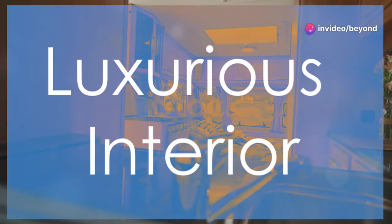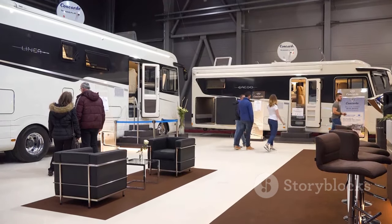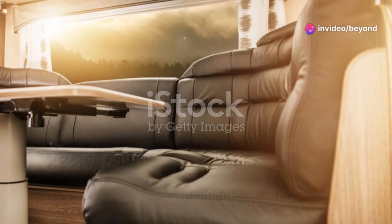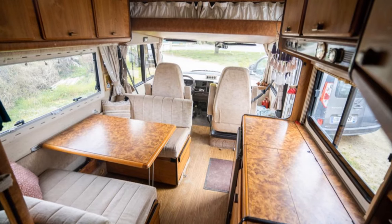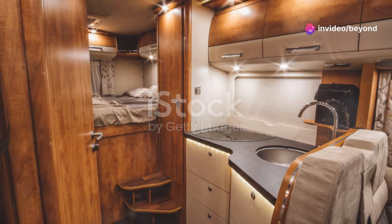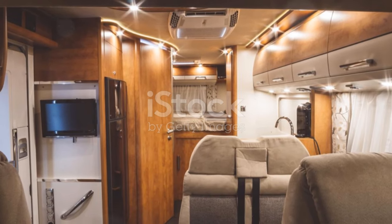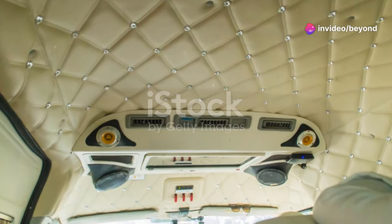The interior is just as impressive as the tech. You'll be greeted by a world of luxury and innovation, with every detail meticulously designed to provide the ultimate in comfort and convenience. The layout is open and spacious, with plenty of natural light streaming through large windows, creating a bright and airy atmosphere that makes the space feel even larger. The clever design ensures every inch is utilized efficiently, providing ample storage and living space. High-end materials and finishes create a luxurious atmosphere — from the plush seating to the elegant cabinetry, every element exudes quality and sophistication.